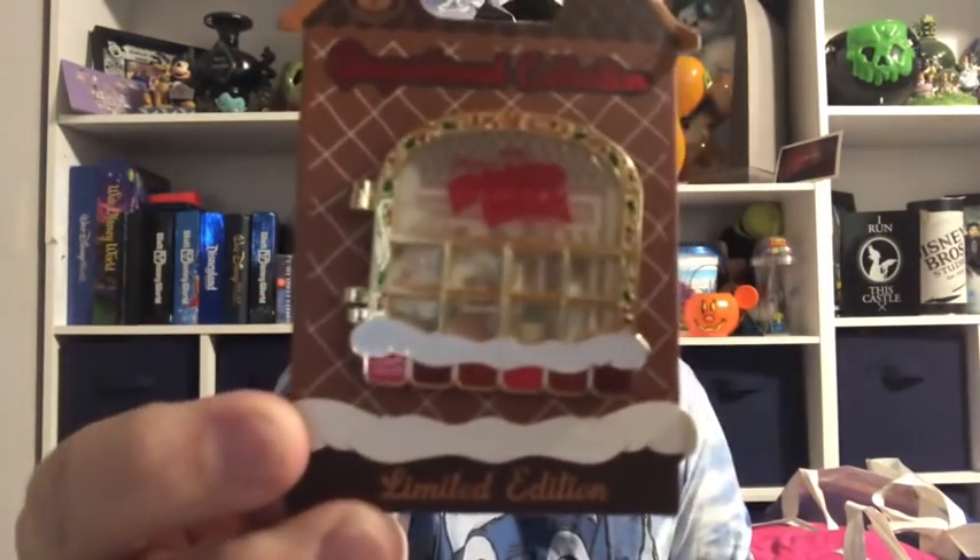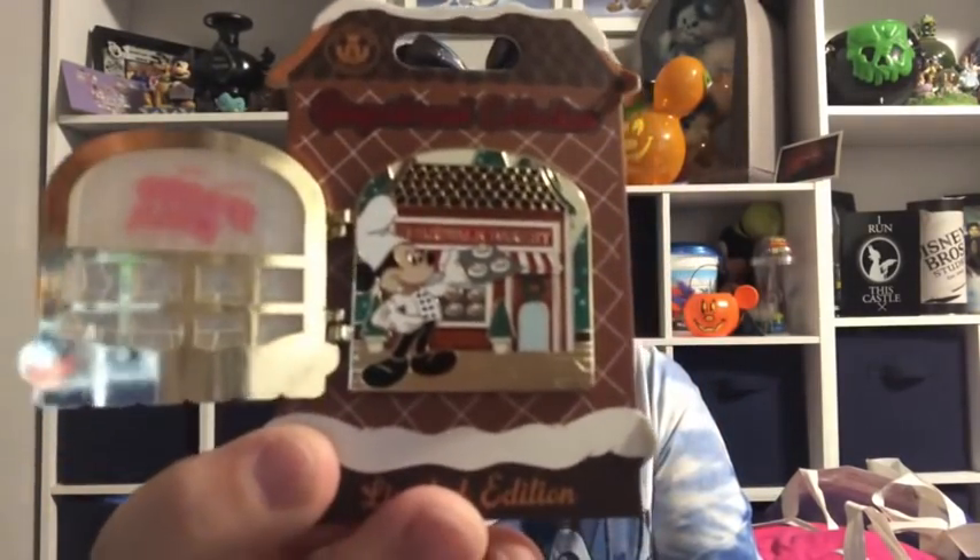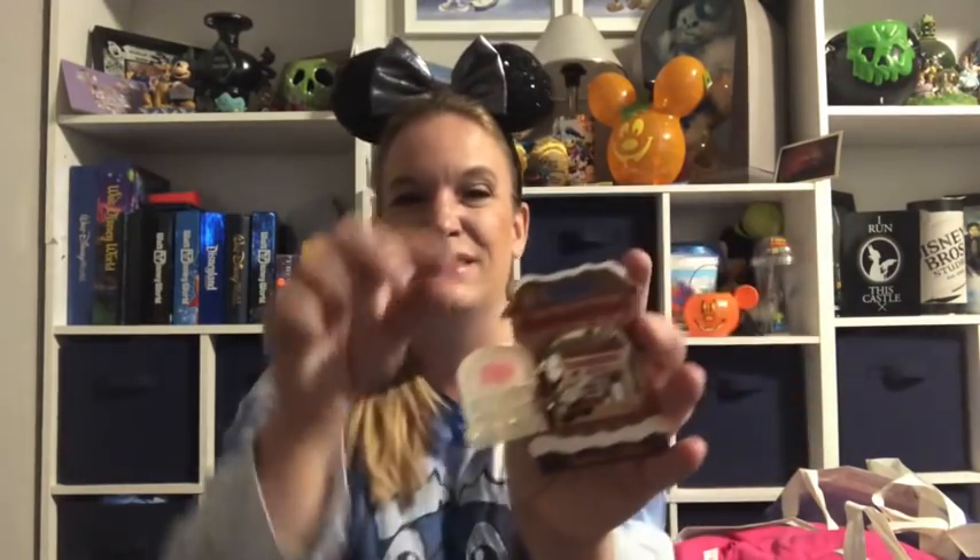Moving on to items picked up at resort locations — we went to the Boardwalk to check out a couple of different places and then get on the Skyliner. I also had to go to Epcot to get my magnet. I grabbed one of the Gingerbread Resort Limited Edition pens. It didn't look like much at first, but when you open it up, it reveals Chef Mickey in the Gingerbread Boardwalk Kitchen — absolutely gorgeous. This was $17.99 and will be added to my Disney Christmas pin collection.